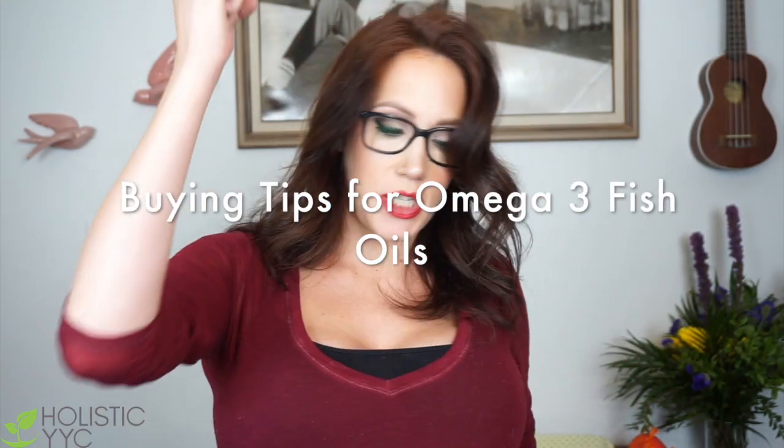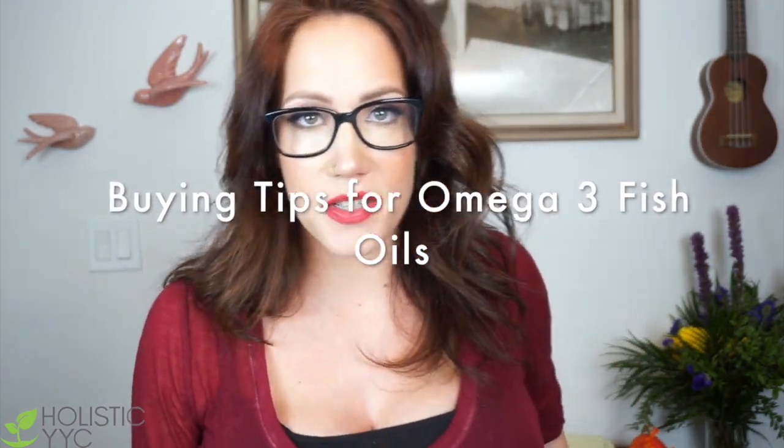Today we are talking fish oils — Omega-3s! Welcome back to Holistic YYC. My name is Jarrah and I want to thank you very much for coming here. Hopefully we can learn a couple of things and I can help you save some time, some money, and some frustration over supplements, because nobody likes to waste money on supplements that don't work.